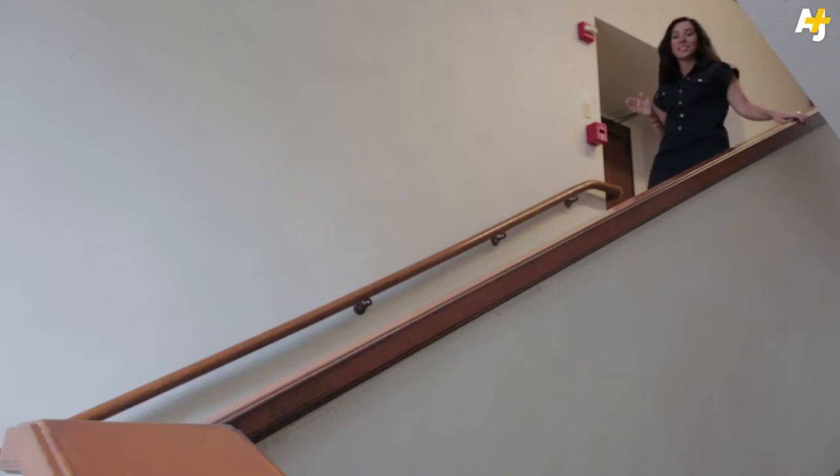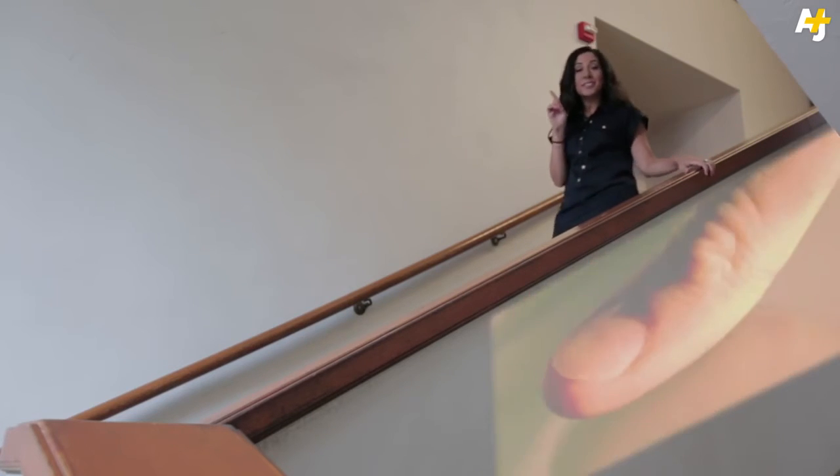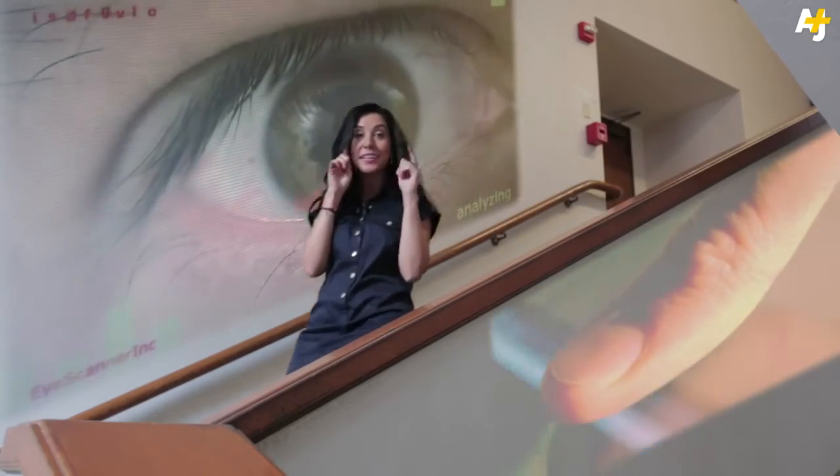With biometrics technology, you've got fingerprint scanning to borrow library books and iris scanning instead of ID cards. Teachers will even be able to tell if you're concentrating or not during online courses using eye-tracking technologies. Yikes.